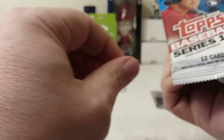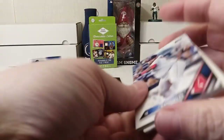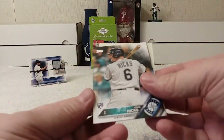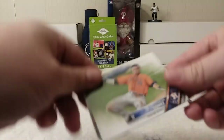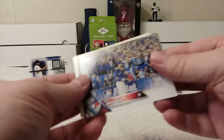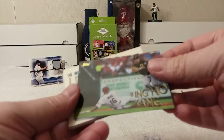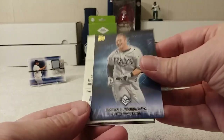This is a 2016 Series One rack pack. Okay — Pablo Sandoval, John Hicks rookie card, Josh Donaldson, Carlos Gomez, Jose Bautista, Perspectives insert with Youngho Kang, Evan Longoria.